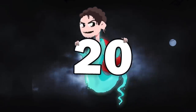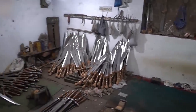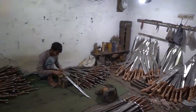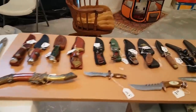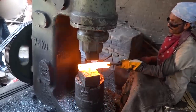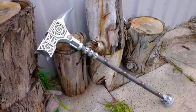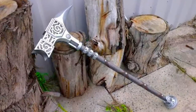Number 20: Medieval Blacksmiths. Whenever we want any tools, fixtures, or anything made out of metal these days, we just go to a retail store and purchase something that's typically been made by a machine somewhere in the world. But back in medieval times — even before medieval times — if you wanted anything made like cutlery, a sword, or armor, you had to call upon a medieval blacksmith.